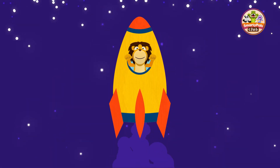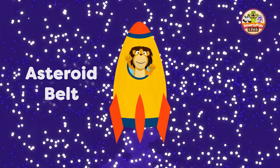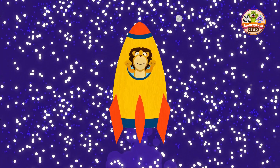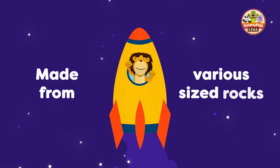On our way to Jupiter, we'll pass through the asteroid belt. The asteroid belt is located between Mars and Jupiter, and is made up of millions of small, rocky objects, ranging in size from small pebbles to large boulders.